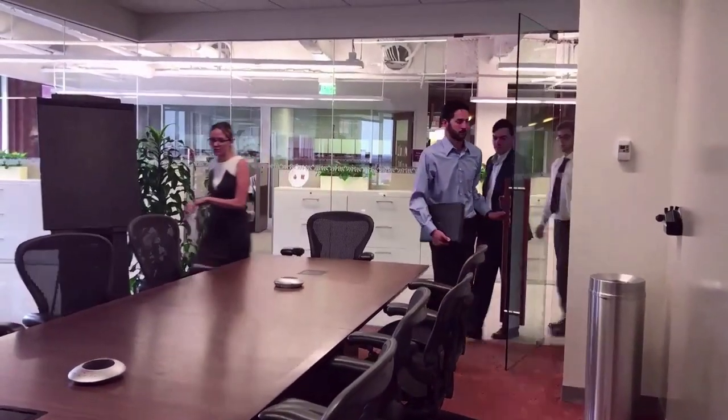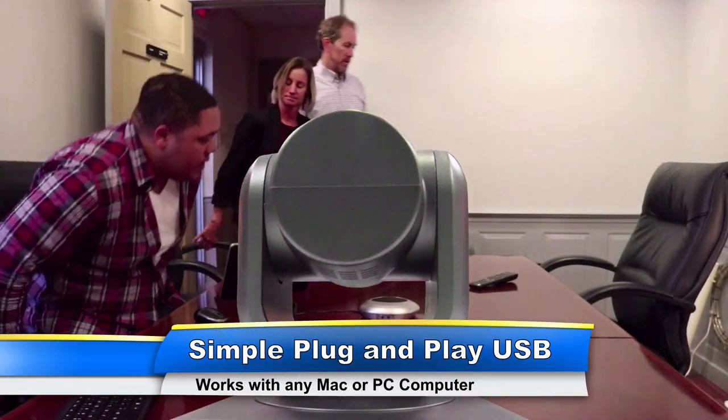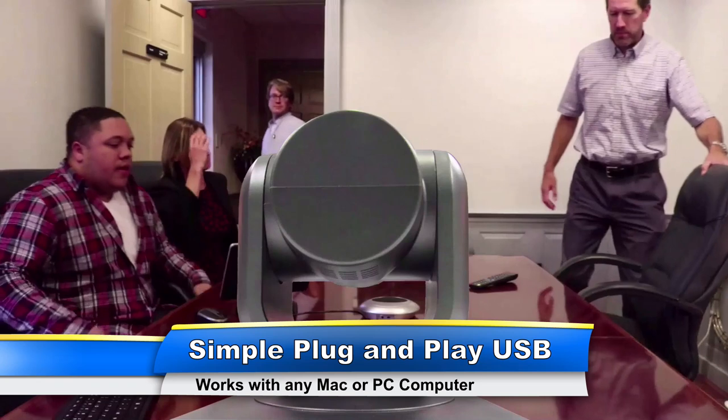Enabling your team with video conferencing equipment used to be expensive and complicated, but Huddlecam HD has set out to change all of that with high quality video conferencing equipment for meetings that matter.